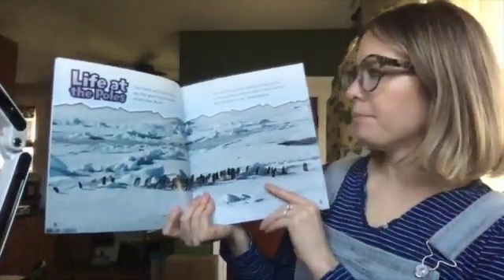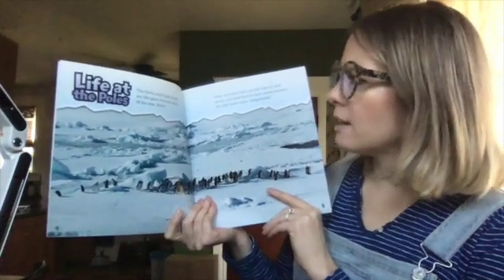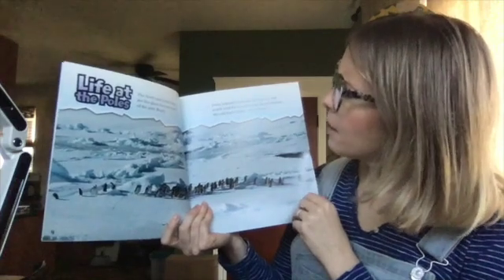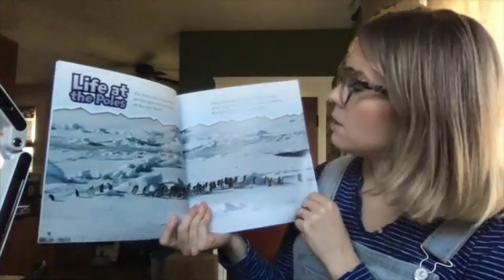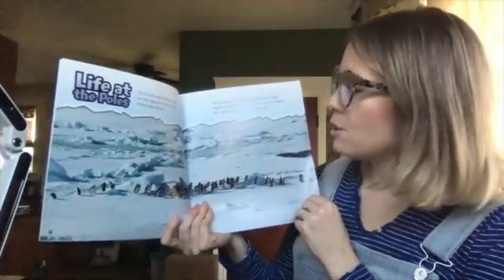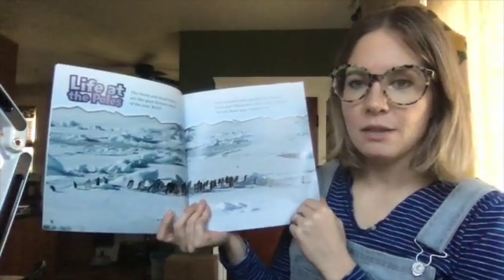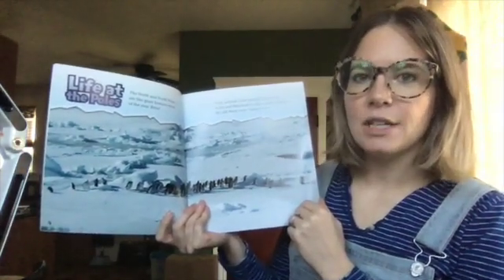Life at the Poles. The North and South Poles are like giant freezers most of the year. Polar animals have special ways to stay warm and find food in their snowy homes. We call these ways adaptations. Can you say that? Adaptation.